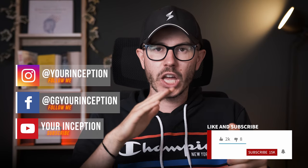Thank you for watching. Don't forget to follow Your Inception on Facebook, Instagram, and TikTok. Subscribe below and I hope to see you soon again. Take care.